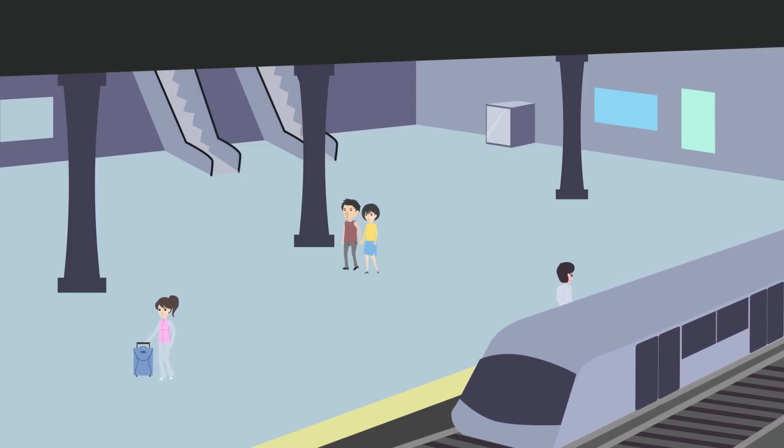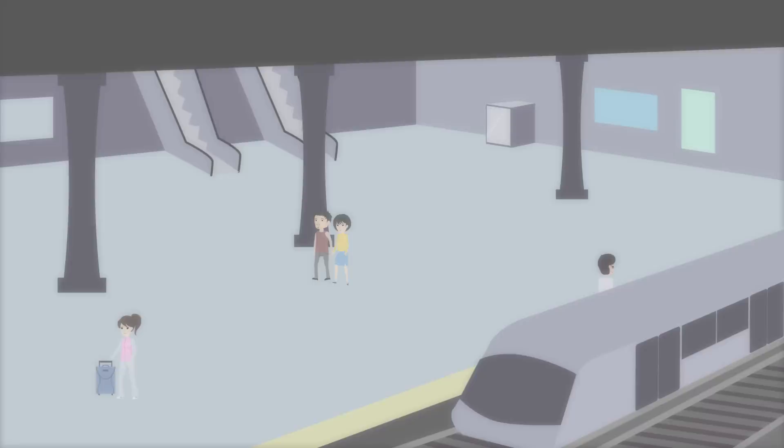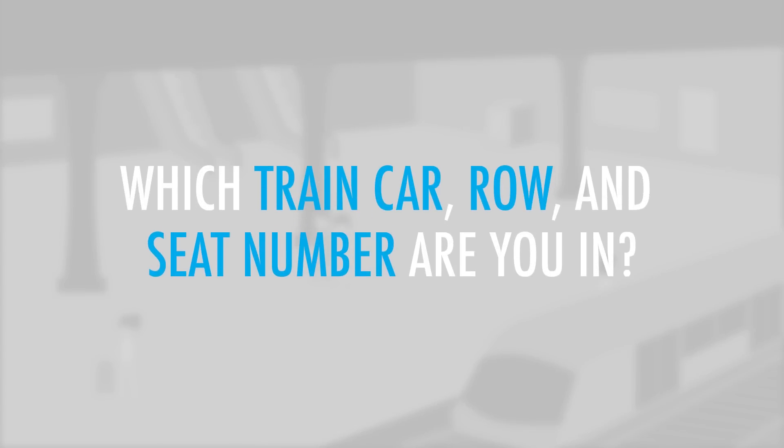You are at a train station where you've just bought an express ticket. Which train car, row, and seat number are you in?